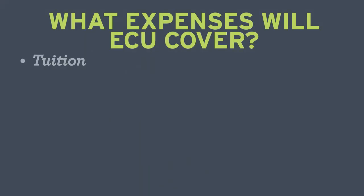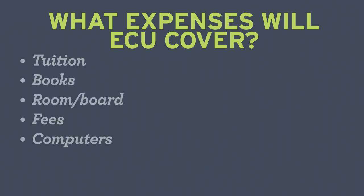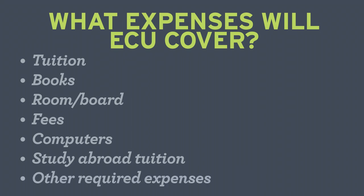What expenses can be covered? Tuition, books, room and board, fees, computers, tuition for study abroad, and other required expenses.